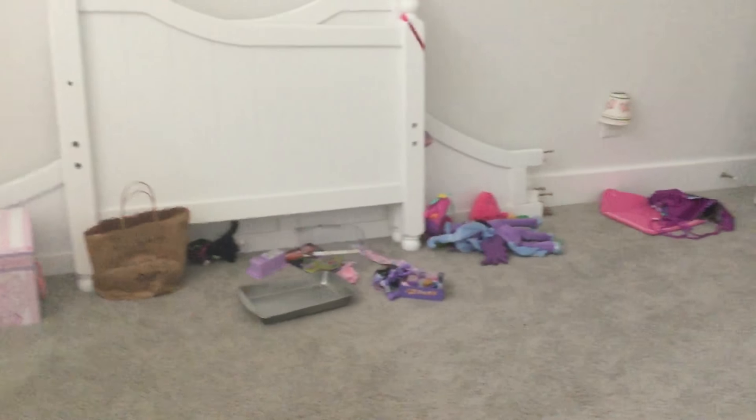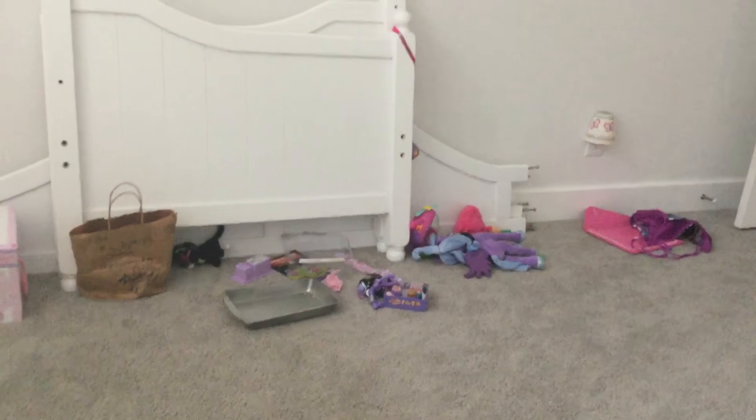I don't have a bed yet because I got the shoulders and the floor. And then this is my wall.